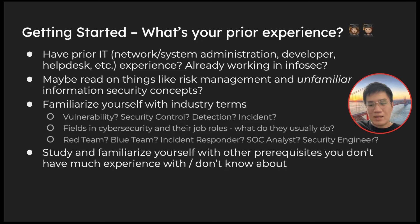If you have prior experience — maybe you've worked in IT or are already in InfoSec — I highly recommend looking into unfamiliar information security concepts. If you're doing pen testing or working in a SOC, you're familiar with your own workflow, but what if you want to shift to another role? You have to understand what a security control is, what a red team and blue team are, what an incident responder does. Understanding these helps you build a picture of the whole InfoSec ecosystem.